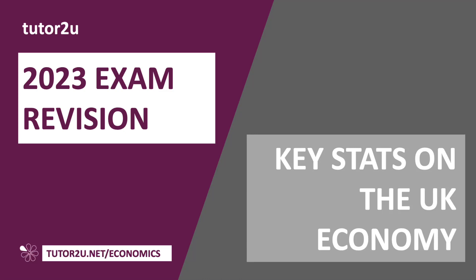Hi there, Geoff here. In this video, I'm going to take you through some key stats on the UK economy, especially if you're revising for your exams and you just want to have some numbers, a bit of data to hand, which will help impress the examiners. So no charts, just some stats.